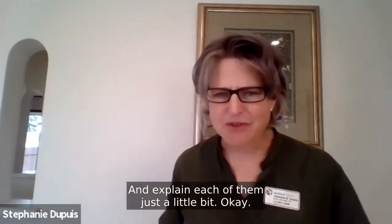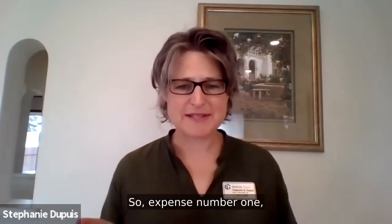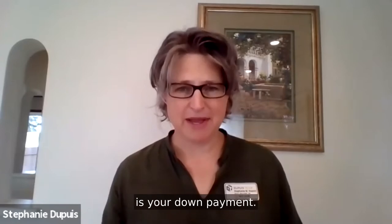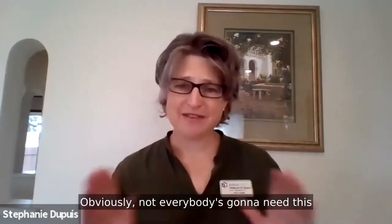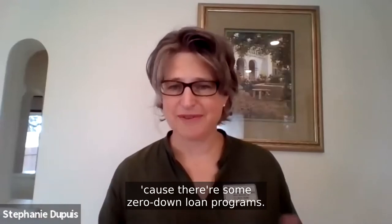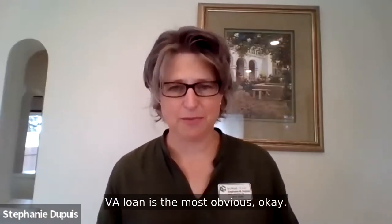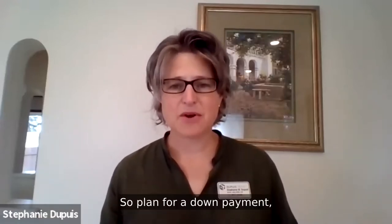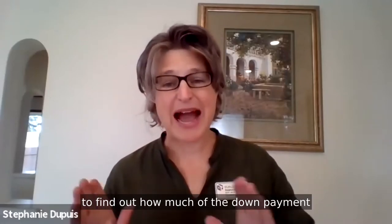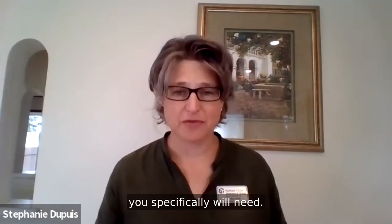Expense number one that you're probably going to need cash for is your down payment. Obviously not everybody's going to need this because there are some zero down loan programs — VA loan is the most obvious. Plan for your down payment and speak with your lender to find out how much you specifically will need.